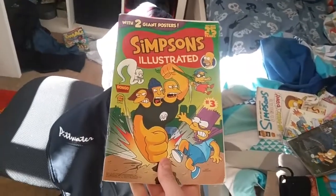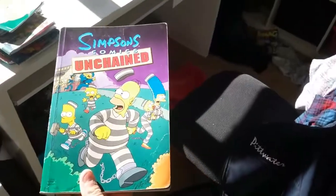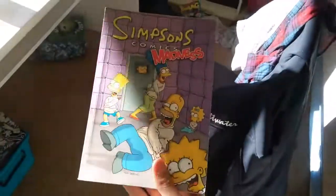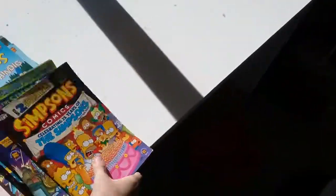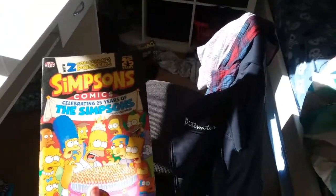Simpsons Illustrated issue 3. Bart Simpson issue 54. Issue 209. Simpsons Comics Unchained — it's a big one. Issue 176. Bart Simpson Treehouse of Horror issue 3. This is hilarious — Simpsons Comics Madness. Simpsons Illustrated issue 2. Oh no, issue 187 — silly me.